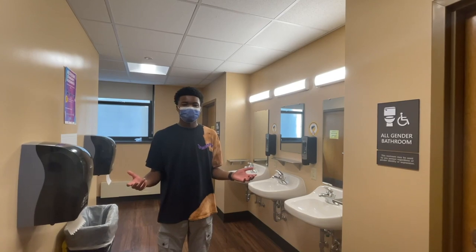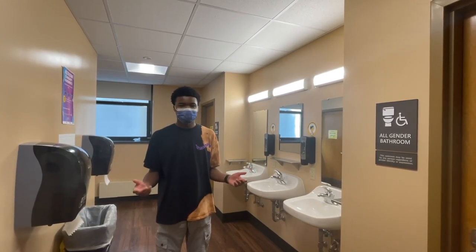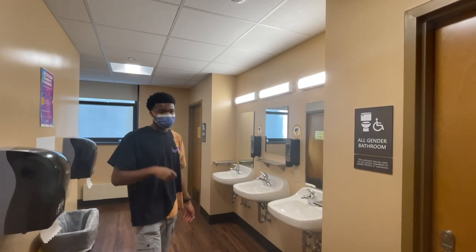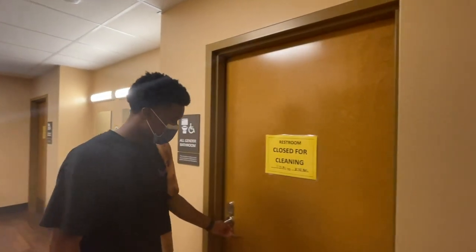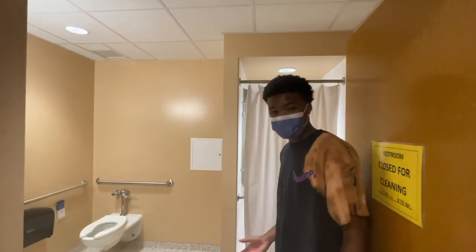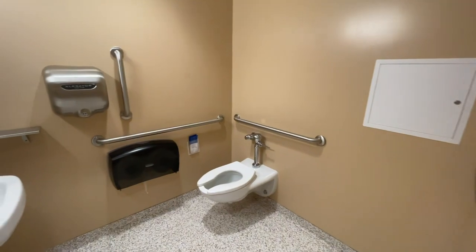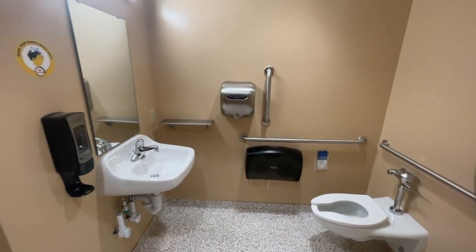So this is what the bathrooms on each floor generally look like. We have sinks right here for general brushing your teeth. As we go in, what I like about these bathrooms is it's private to you — you can lock the door. We have a shower, we have a toilet, and we also have a sink with a mirror.